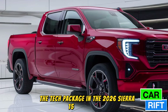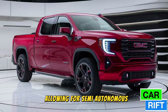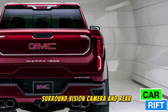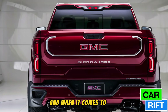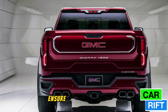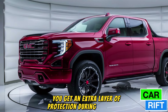GMC didn't just stop at performance. The tech package in the 2026 Sierra 1500 is next level. The truck offers hands-free Super Cruise with trailering support, allowing for semi-autonomous driving even while towing. The 360-degree HD surround vision camera and rear trailer view make hitching up easier than ever. Safety features like forward collision alert, automatic emergency braking, a head-up display, and the new driver focus monitoring system ensure you're always in control during long hauls.